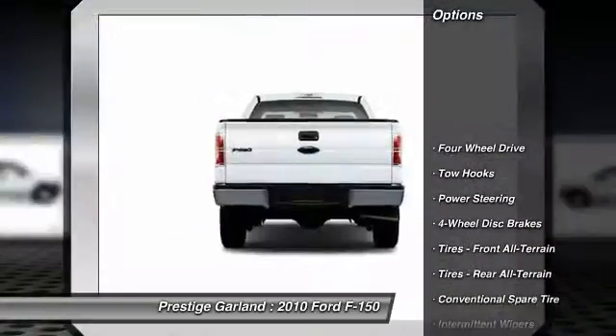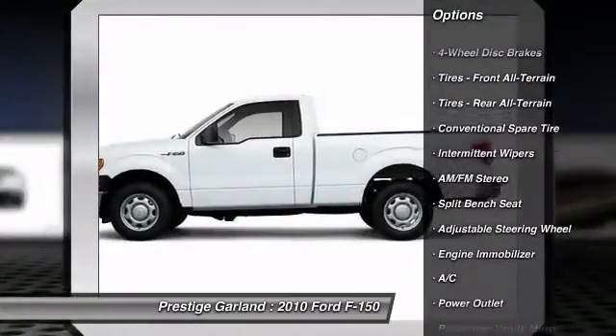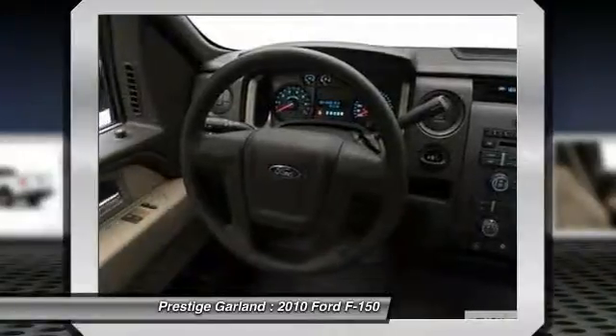Stability control. Traction control. Anti-lock braking system. Air conditioning. Power steering. Adjustable steering wheel. Driver airbag.